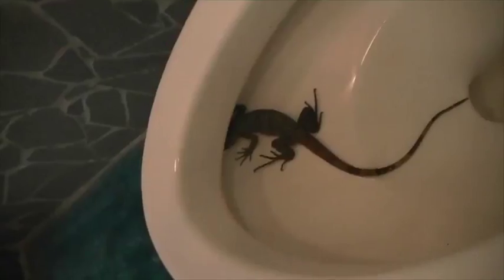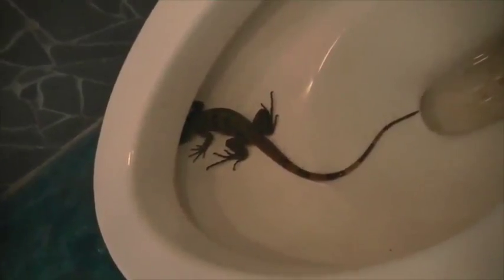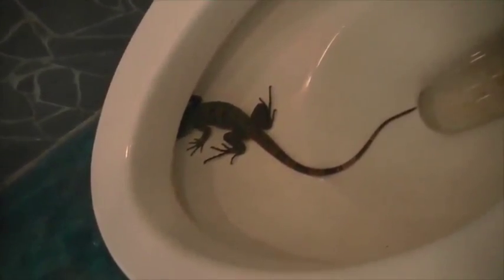I come home from work and one of the first things I have to do is use the bathroom. So I come in the door, and then this happened to me. This is kind of gross, but it's true — a lizard in the toilet! Get out of there! So before I use the bathroom, looks like I have a little chore to do.